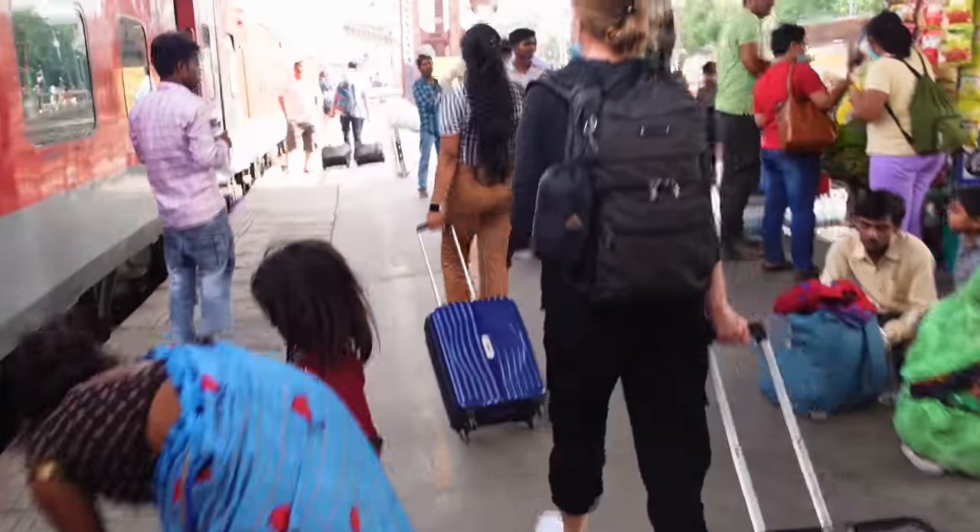We'll be spending a few days in Agra, but first, how do we get there? There are a few ways you can go to Agra. First of all, you can take a train — we opted for that because it's the most authentic way. Second, you can take a cab, and third, you can take a bus. This is our first time taking a train in India and we'll take you through the experience and share any tips we might have.